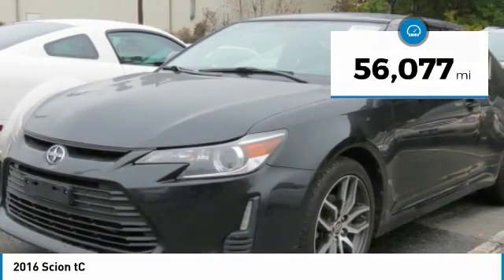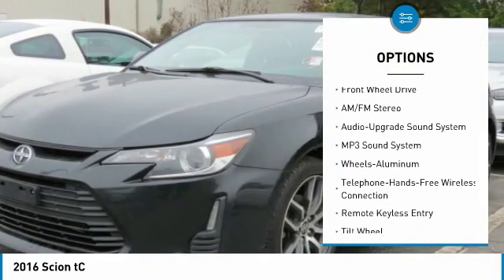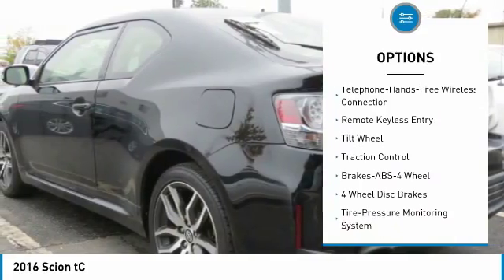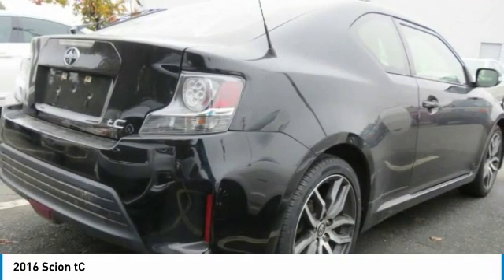Here are some of this vehicle's great options: traction control, anti-lock braking system, Bluetooth wireless data link for hands-free phone, moonroof, air conditioning, power steering, aluminum wheels, cruise control, premium sound, AM FM stereo radio.